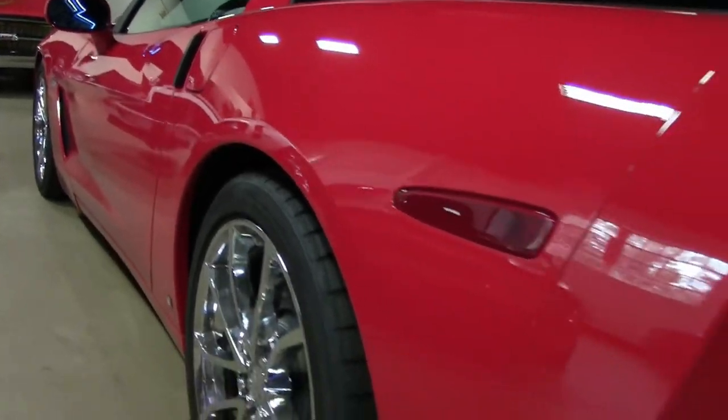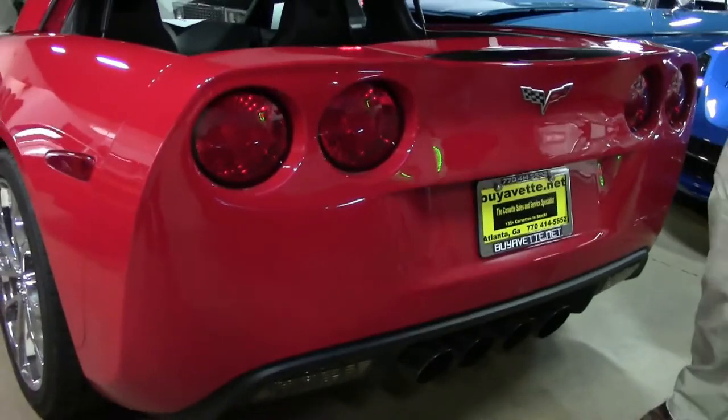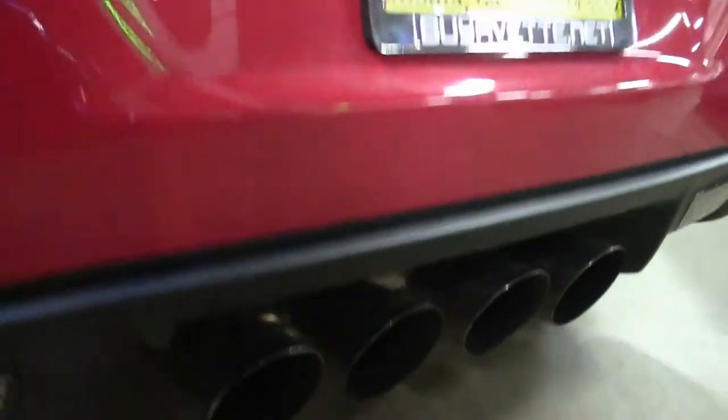This is also a Z51 performance car. And red with the black interior, you can see those Corsa pipes — done very nicely. Work was done by MTI Racing.